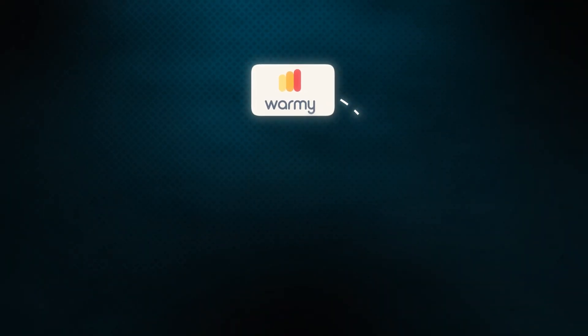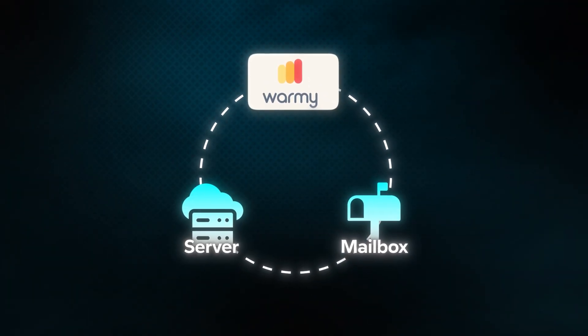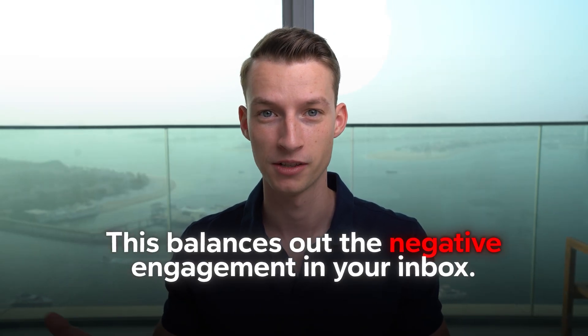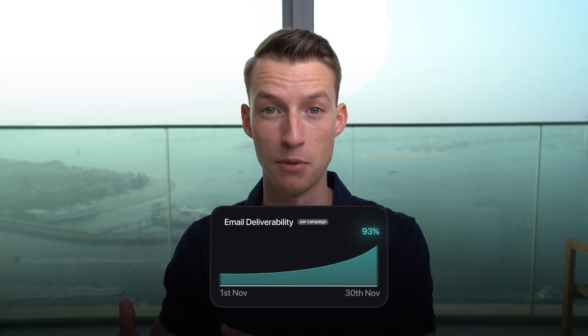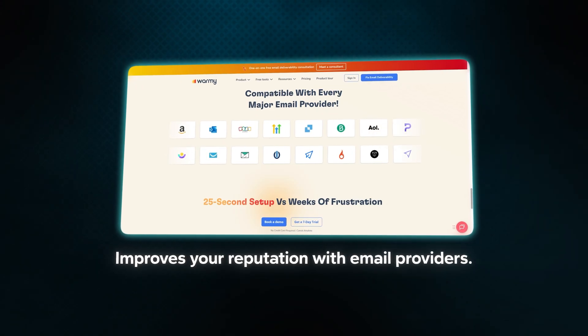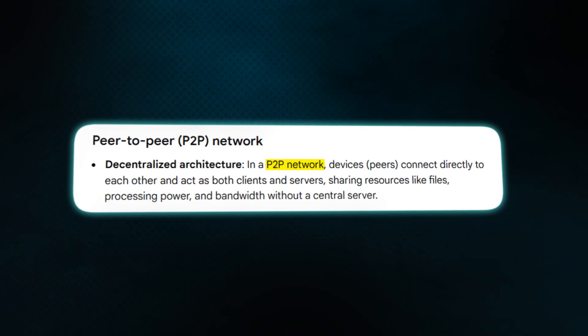It's a software called Warmi that essentially connects your mailboxes and servers and sends warm-up emails and engages with them. What this does is balance out the negative engagement in your inbox, so spam filters will actually see you as a reputable sender and you will end up landing in the inboxes of most people. Essentially, this software improves your reputation with email providers using a peer-to-peer network to send emails back and forth.